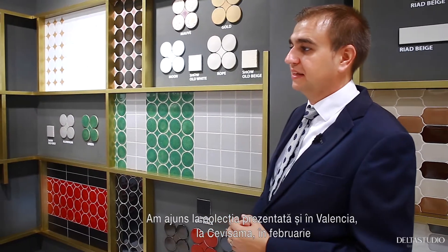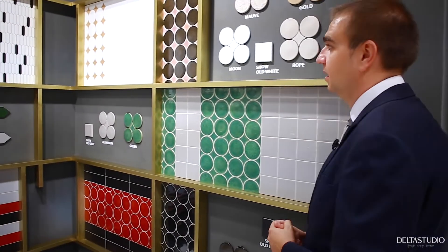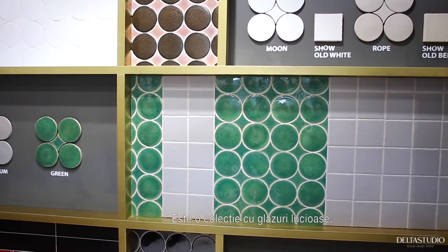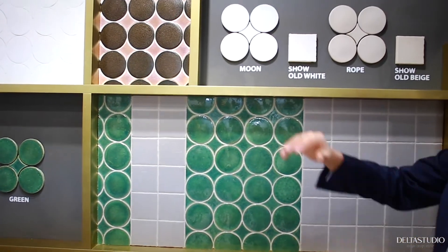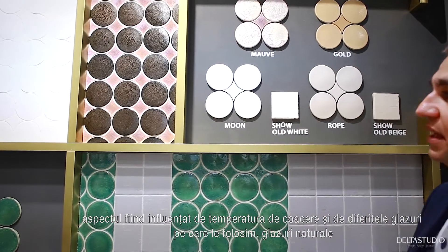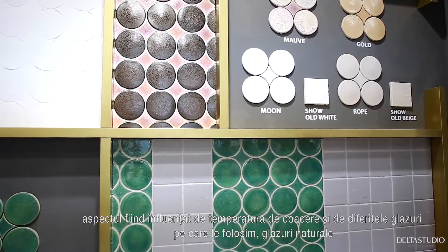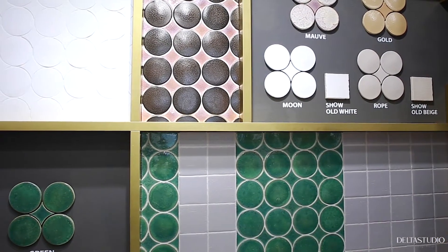We are coming here to the collection we presented in Valencia at Sevissam as well, in February. It's the show where we have these iridescent glazes — as you can see, there is a big variation. This one is affected by the oven temperature and the different glazes we are using. They are really, really natural glazes.